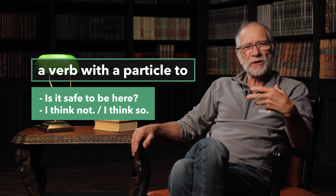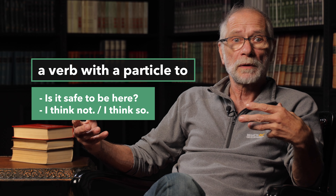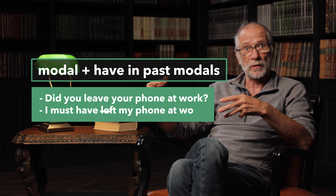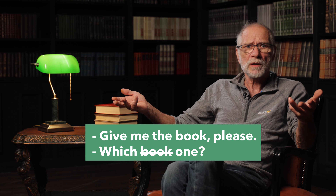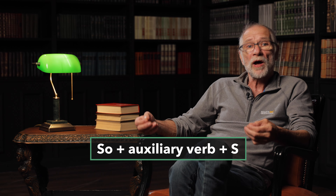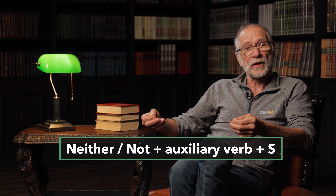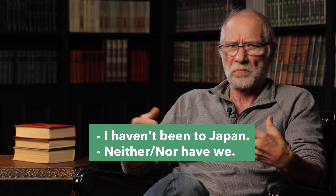When we answer yes or no questions, we omit everything except for 'so' or 'not': 'Is it safe to be here?' 'I think not.' 'I think so.' Modal plus 'have' in past modals — 'Did you leave your phone at work?' 'I must have.' If it's necessary to substitute the words, use an auxiliary verb for verbs and 'one' or pronouns for nouns: 'We didn't watch the game, but our kids did.' 'Give me the book, please.' 'Which one?' 'I need to follow the traditions, but I don't know them.' To agree or disagree with someone's statement, use phrases with 'so plus auxiliary verb plus subject' or 'neither/nor plus auxiliary verb plus subject': 'I'm interested in Chinese culture.' 'So am I.' 'I haven't been to Japan.' 'Neither have we.'